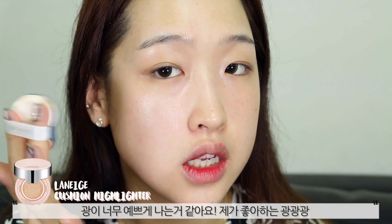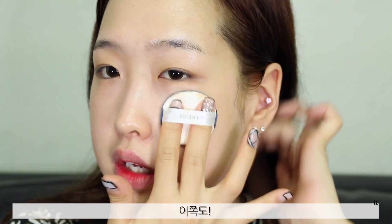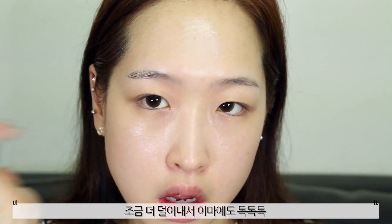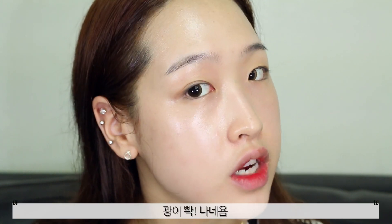It's very dewy, as you can see, which I love. I'm all about the dewy skin. I'll put it on this side of my face. I just got some more and I'm going to put it on my forehead. So that's the highlighter on — it's very dewy. I look like I just got out of the sun or something.